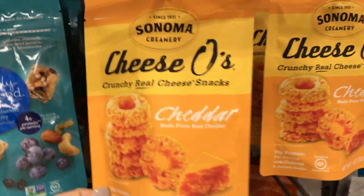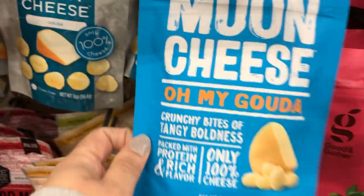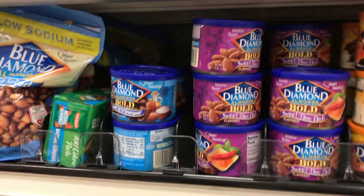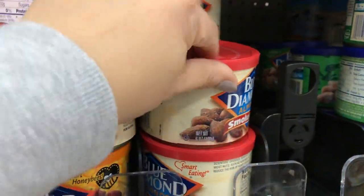They also have these Cheese-O's, but I prefer Moon Cheese. They have the cheddar and the gouda, and it looks like Moon Cheese has some new packaging. They also have a lot of nut options with lots of different flavors like salt and vinegar and sweet Thai chili. These smoked ones are really good too.